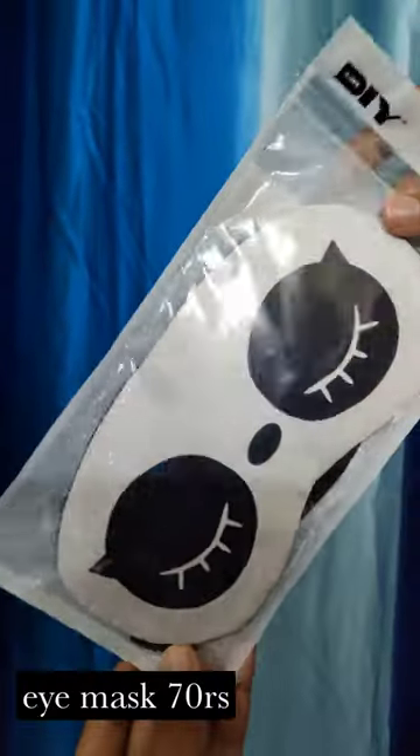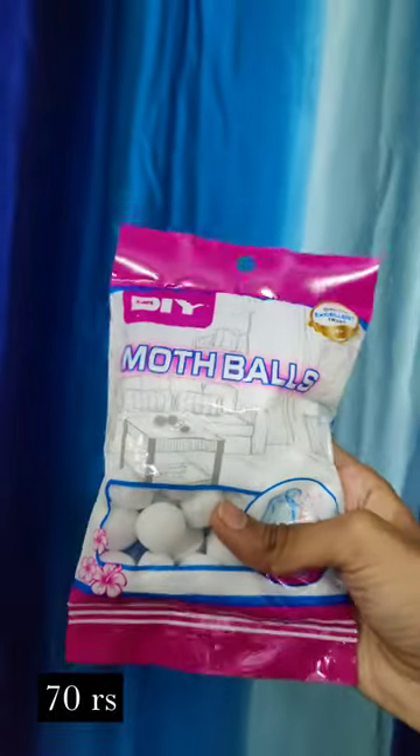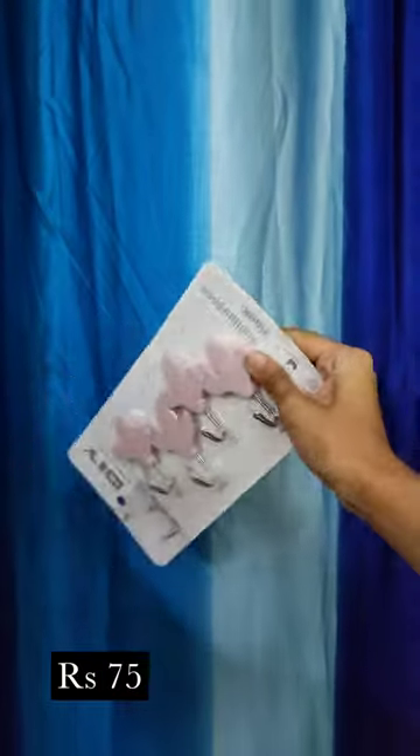JLI mask is a panda but there are a lot of options available. There are compressed tissues. There are a lot of options for mothballs. Sticky hook for 75 rupees.